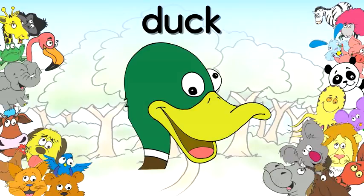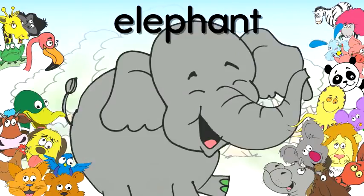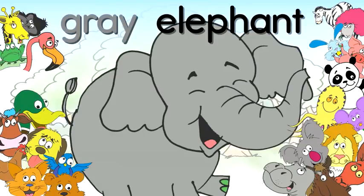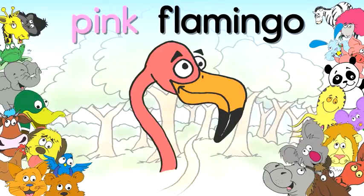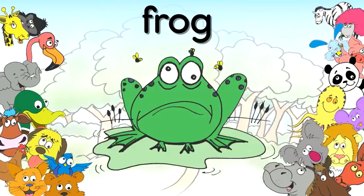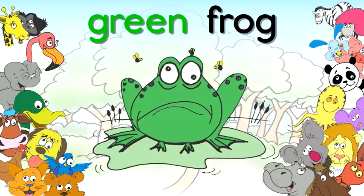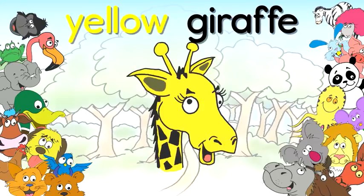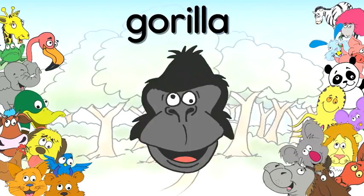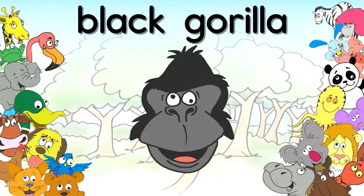Duck, green duck. Elephant, grey elephant. Flamingo, pink flamingo. Frog, green frog. Giraffe — what does a giraffe say? Yellow giraffe. Gorilla, black gorilla.